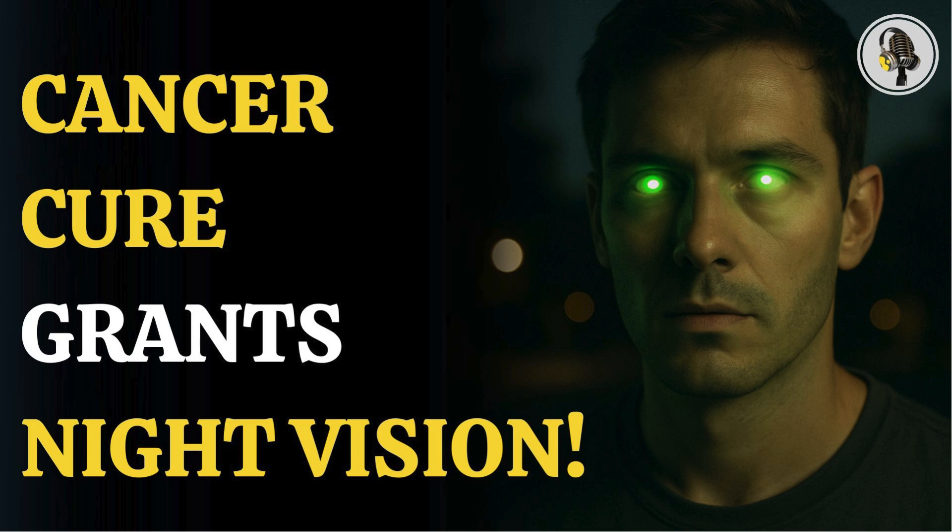Welcome to We On Podcast, where we explore fascinating stories and ideas from various fields. In this episode, we explore how photodynamic therapy enhances night vision through a unique side effect.